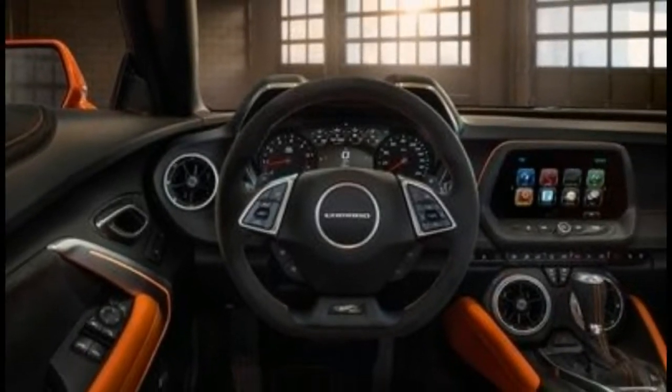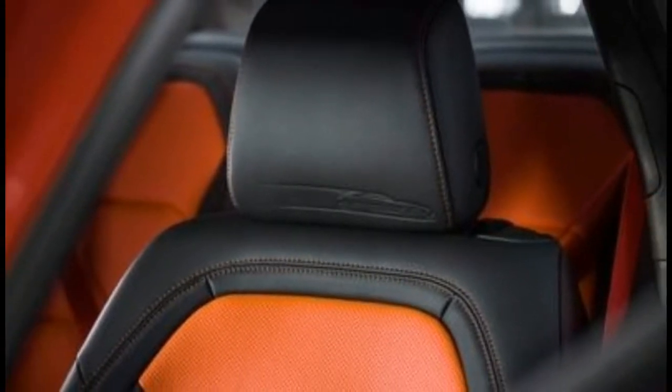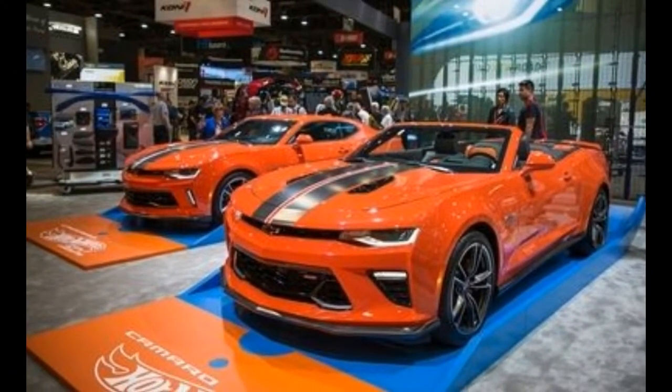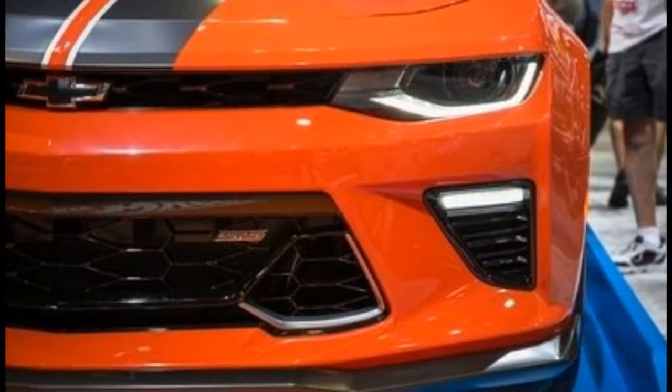The new Hot Wheels muscle car arrives in a vibrant orange color called Crush, switching up from the blue that was seen on the 2013 Hot Wheels Edition Camaro and the chrome neon green Hot Wheels Camaro concept from 2011.